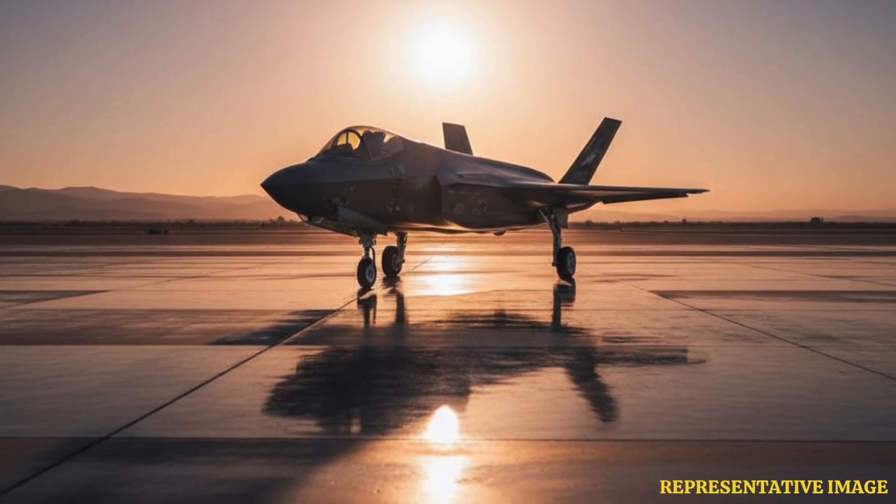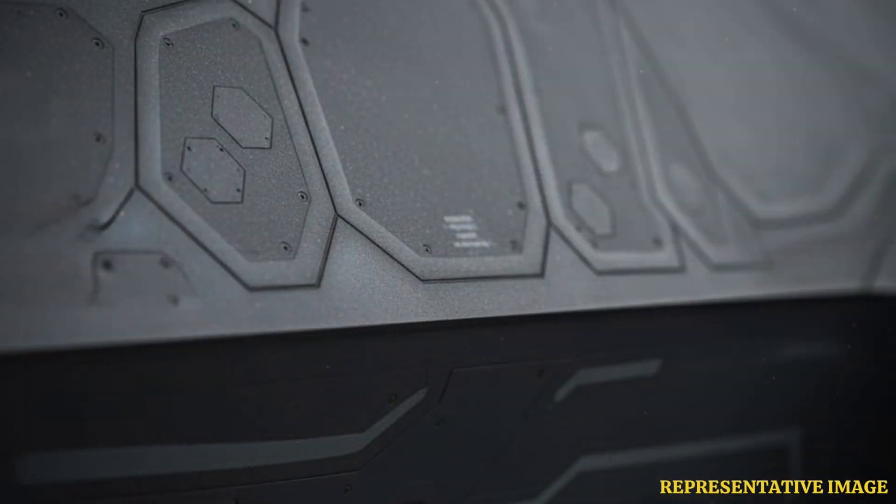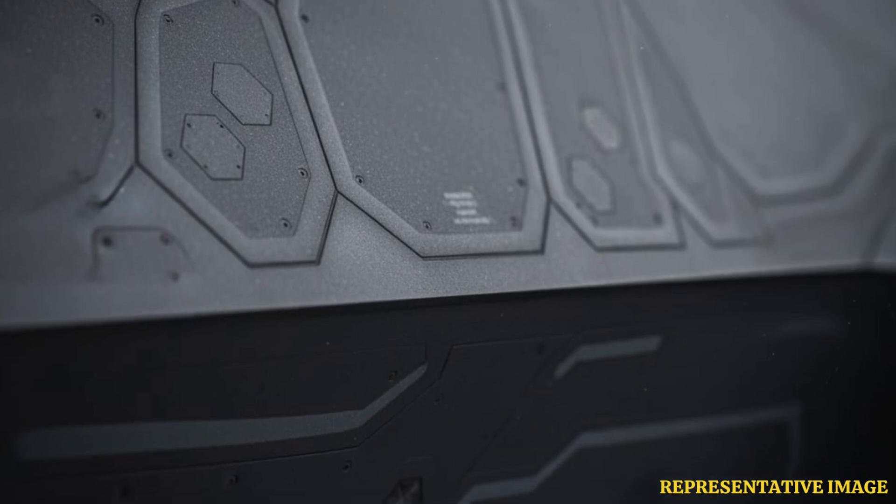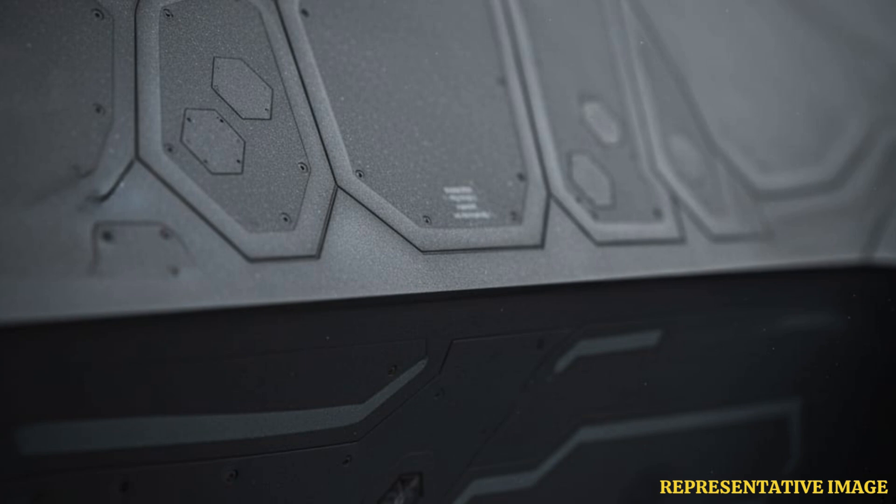The numbers come into focus once we look at the aircraft's production pricing. Lockheed Martin states the average flyaway cost of the F-35A, the conventional take-off and landing variant, is $82.5 million, excluding the engine. This cost reflects production lots 15 through 17.